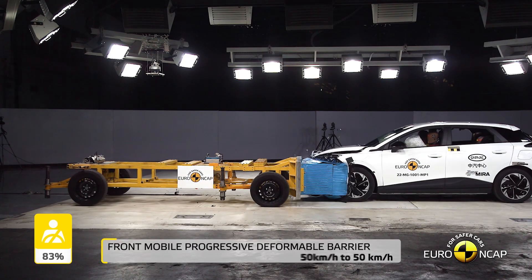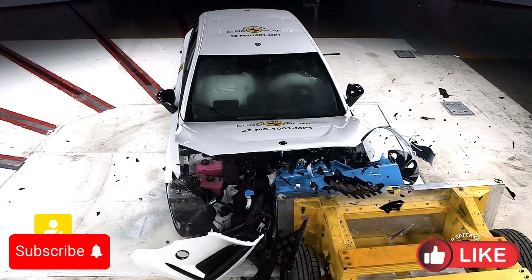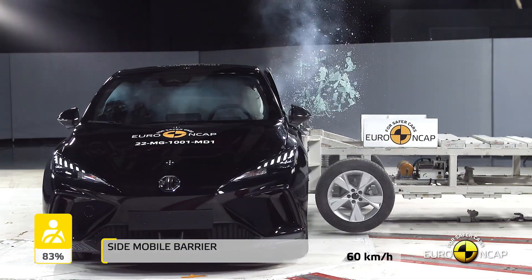Hello everyone, and welcome to the Car Crash Test Channel, and to our review of the MG4 Electric's crash test results from Euro NCAP. Let's dive into how this electric vehicle performed in various safety tests.